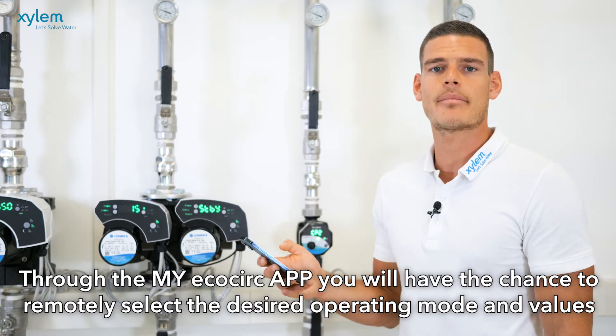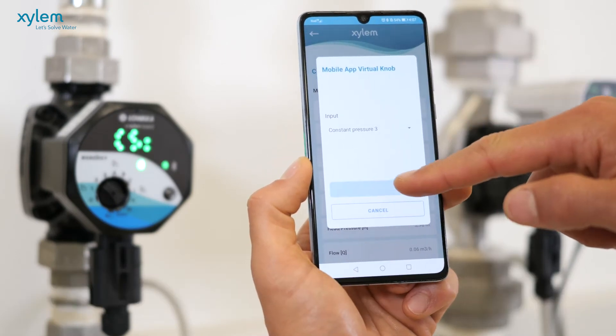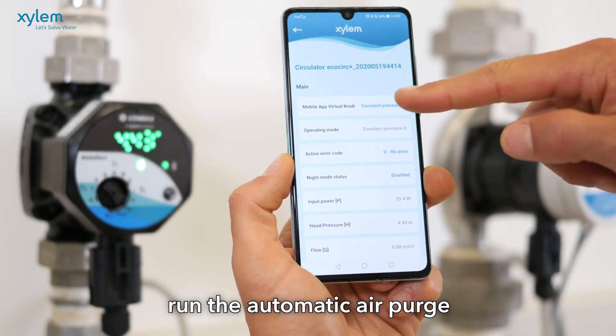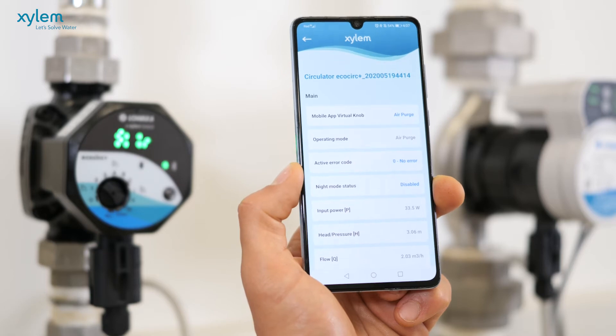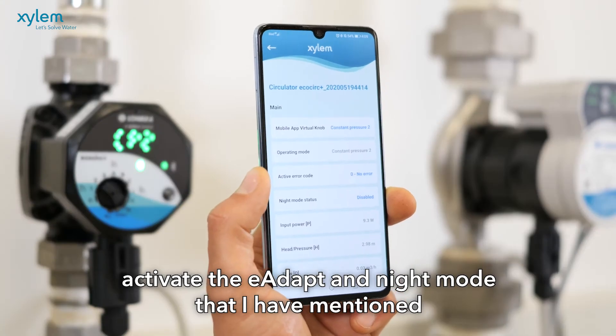Through the my EcoCirc app you will have the chance to remotely select the operating mode and desired values, run the automatic air push, and activate the E-Adapt and Night Mode functions.